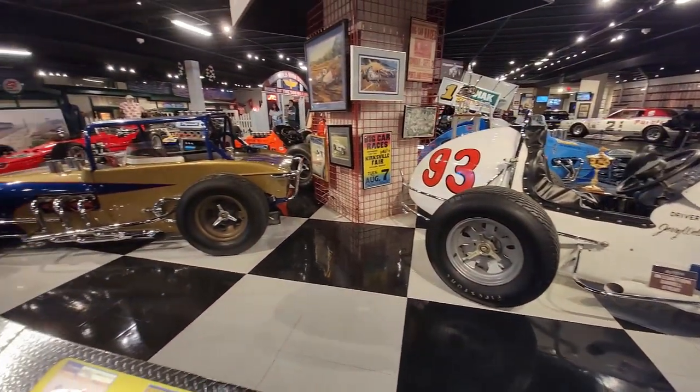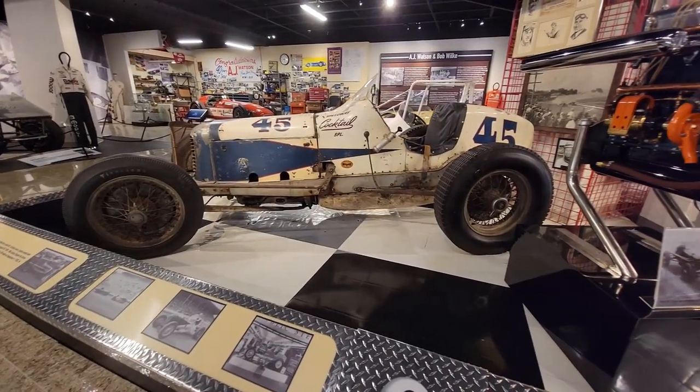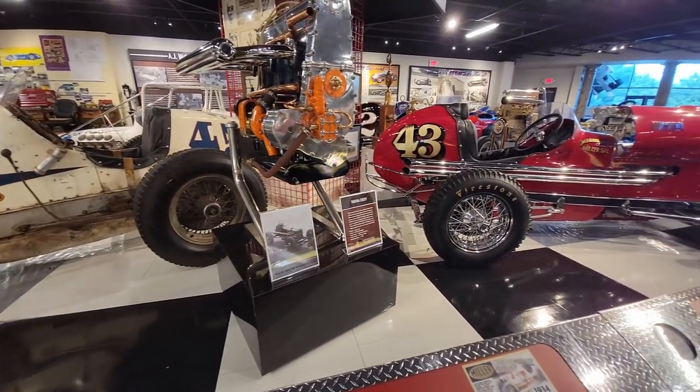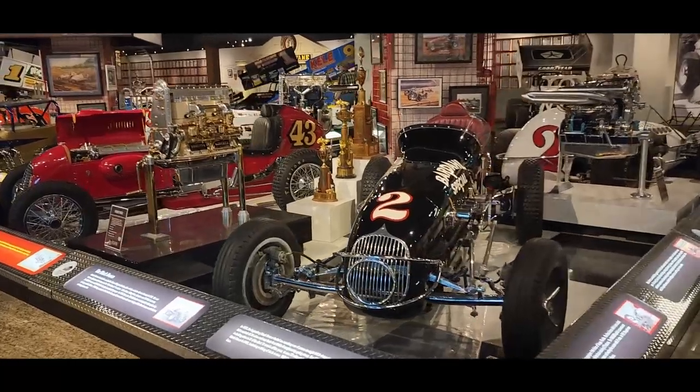We've really been wanting to go to this museum and check it out for a while now, just haven't had the excuse to go. I decided I wanted to build a cycle cart, and what better excuse for a road trip is there than that?